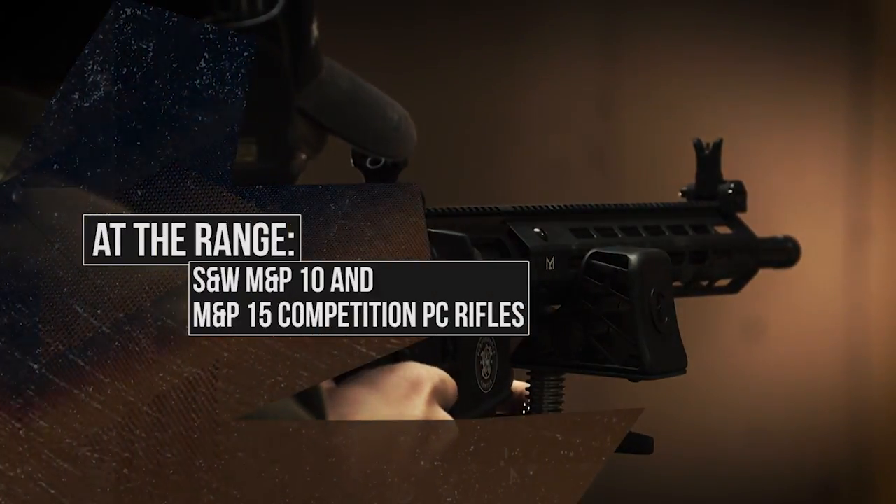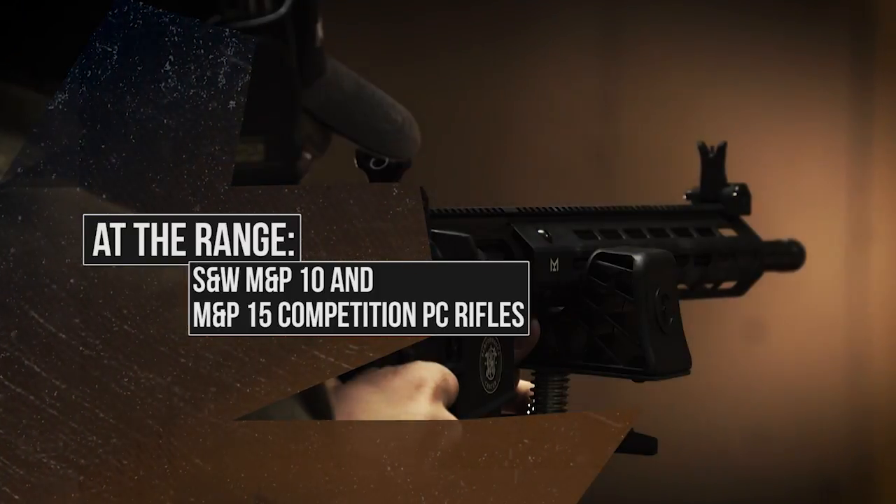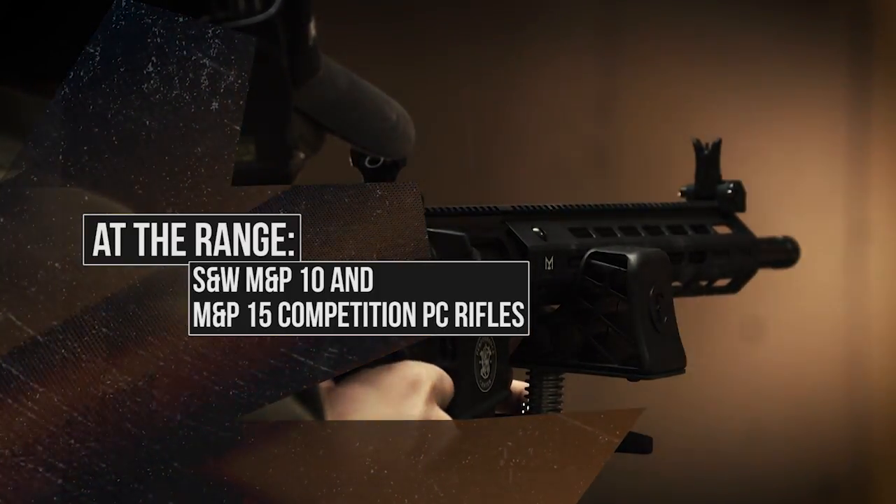In this week's At The Range segment, Smith & Wesson is going to reveal a carbine that they say is perfect for 3-gun, as well as an MP15 that's now chambered in 6.5 Creedmoor.